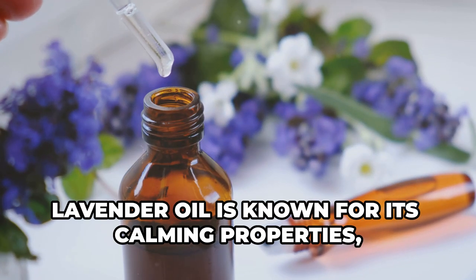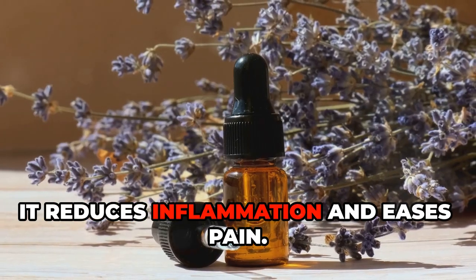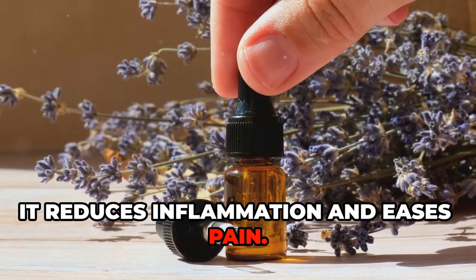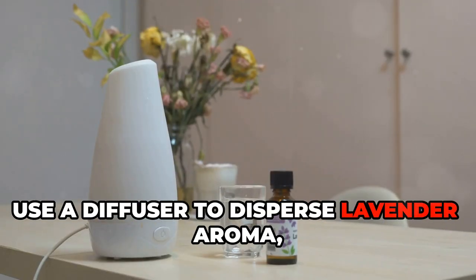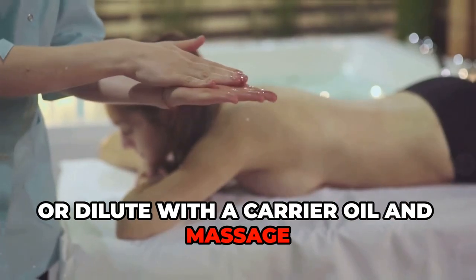Lavender oil is known for its calming properties, but it's also a powerful pain reliever. It reduces inflammation and eases pain. Use a diffuser to disperse lavender aroma, add a few drops to your bath, or dilute with a carrier oil and massage it in.